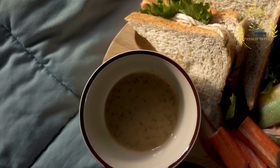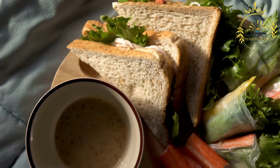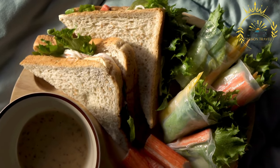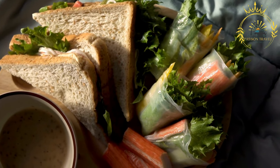Turkey and cranberry panini: this panini combines slices of roasted turkey with cranberry sauce or relish, and optionally some cheese. It offers a delicious blend of savory and sweet flavors.